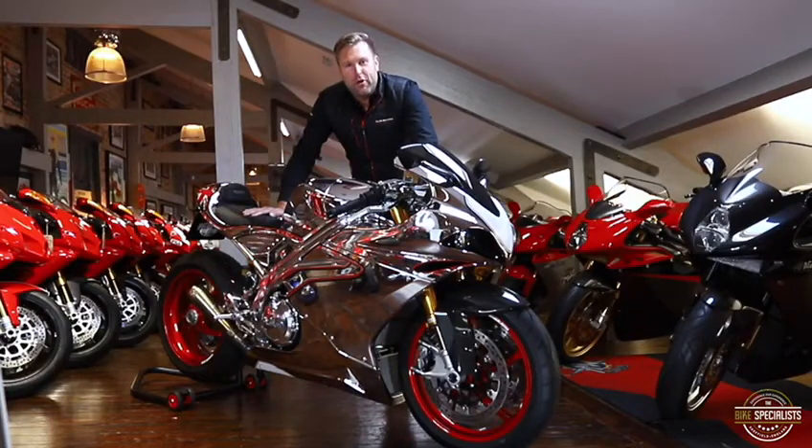In this video we're going to be talking about the Norton V4SS, the Chrome Edition — the ultra-rare version. I'm going to tell you what I like about it and what I don't.